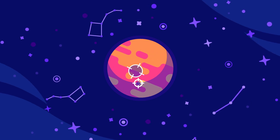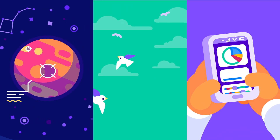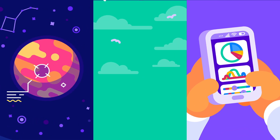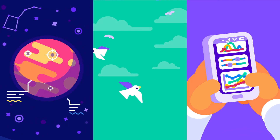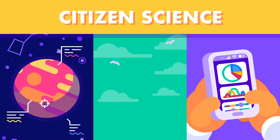Helping NASA identify craters on Mars, tracking bird migrations, playing a game on your smartphone to measure symptoms of Parkinson's disease. These are examples of how people can engage in science through projects called citizen science.